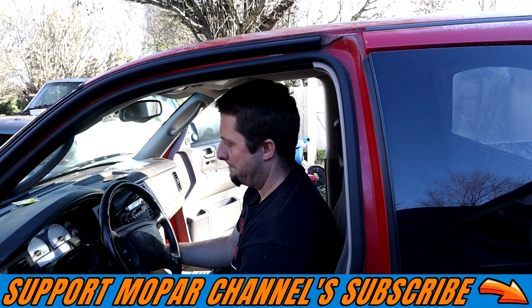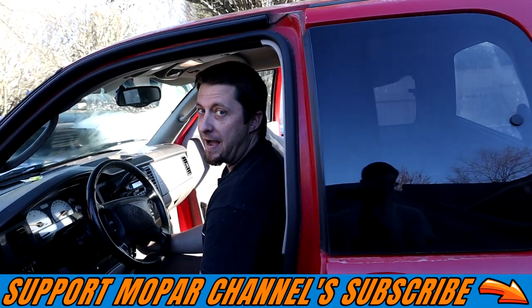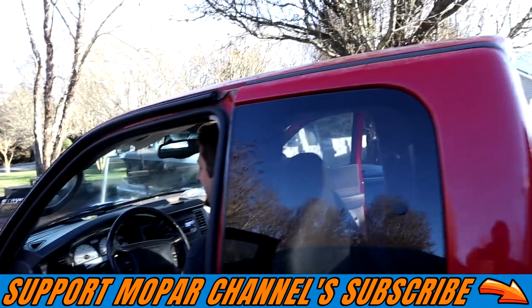Let's see if old Clifford will start up. 5.9 Magnum, baby! Let's get some!